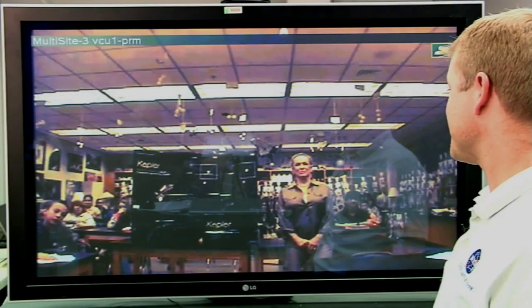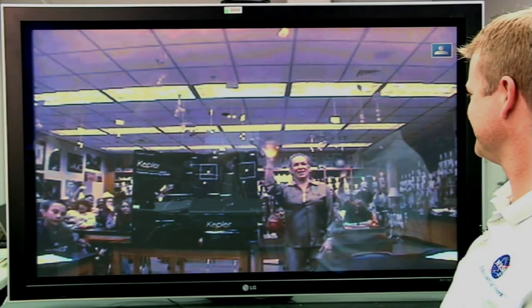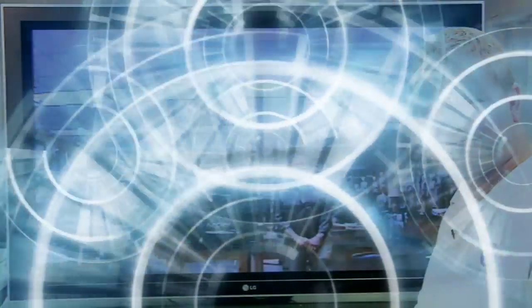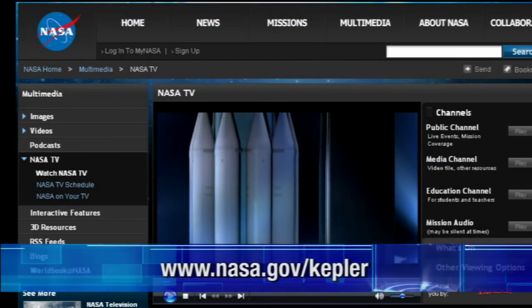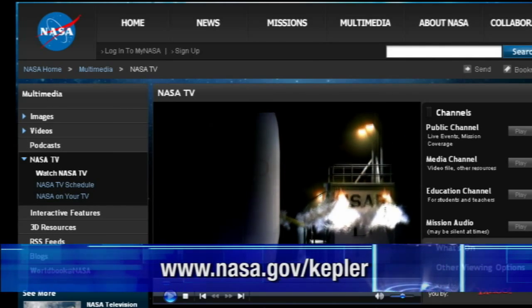Thanks, Mrs. Baines, and your students for all of your help today. And thanks to all our guests for helping us learn more about this exciting Kepler mission. You can follow the countdown on NASA TV and on our live launch blog at nasa.gov/Kepler. From the Rocket Garden at Kennedy Space Center, I'm Tiffany Nail.